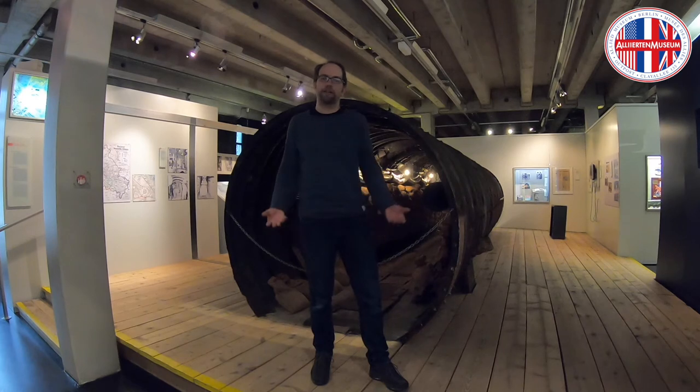Hello, my name is Andreas Hoffmann. I'm a tour guide here in the Allied Museum and I would like to present another of my favorite objects in this exhibition, which is the spy tunnel just behind me.